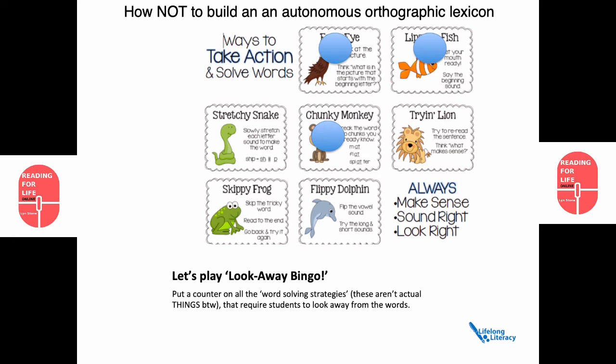Try and lie in: try to reread the sentence, think what makes sense. In terms of look-away bingo, that's another prompt to look away from the word. Skippy frog: skip the tricky word, read to the end, go back and try it again. Hmm — look away again.